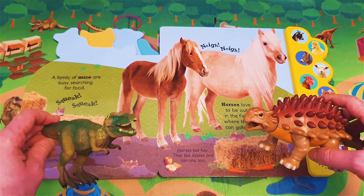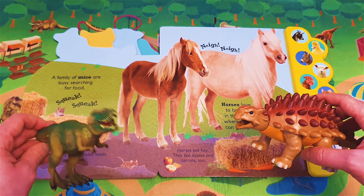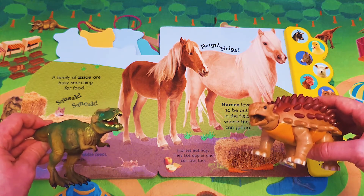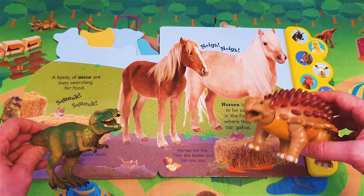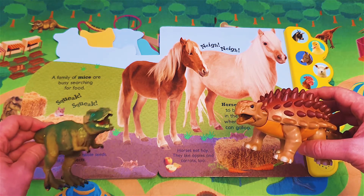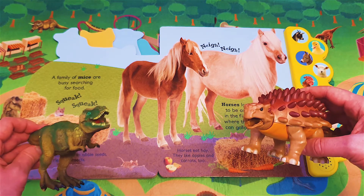Okay friends, this is the end of today's story — Noisy Farm. I hope you had a really good time. I had so much fun listening to the sounds of the animals. Me too. Okay friends, see you next time. See you next time! Bye bye!